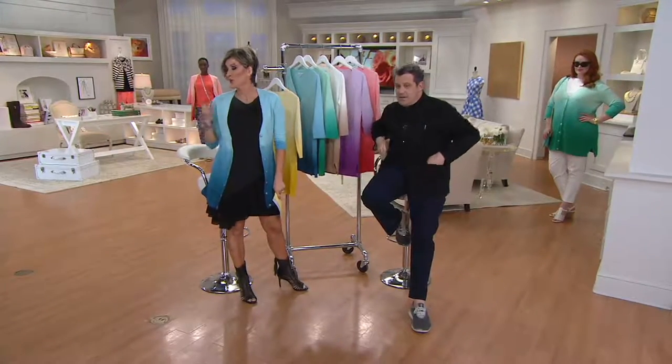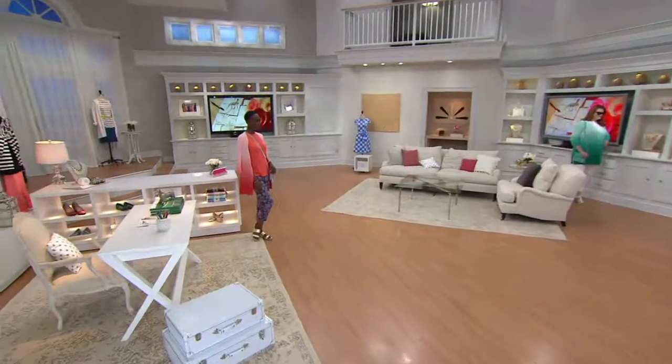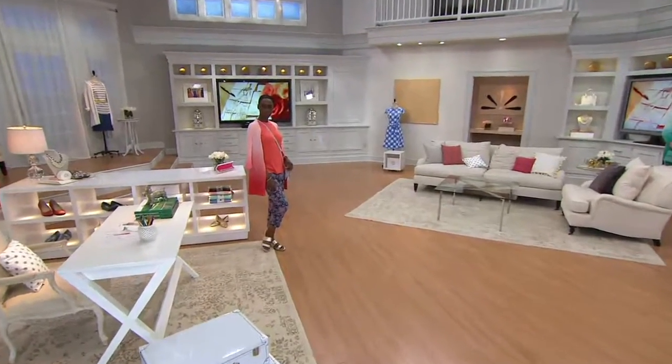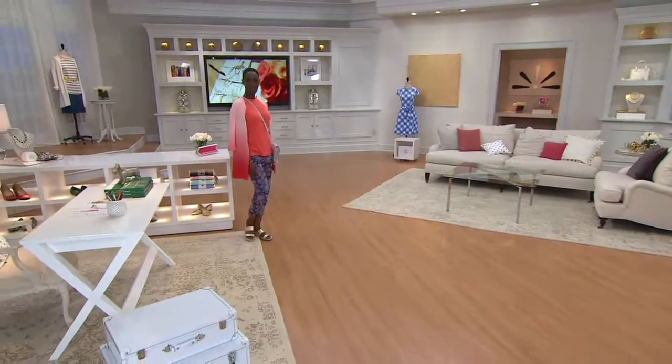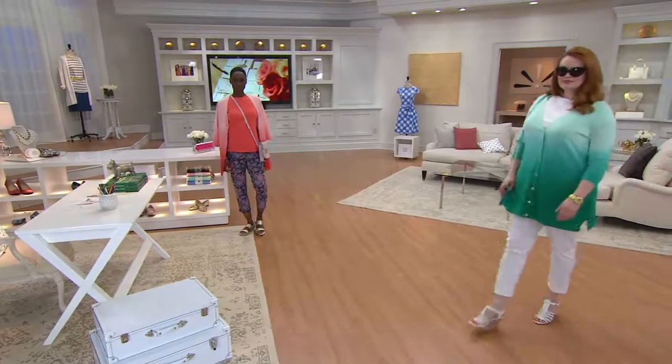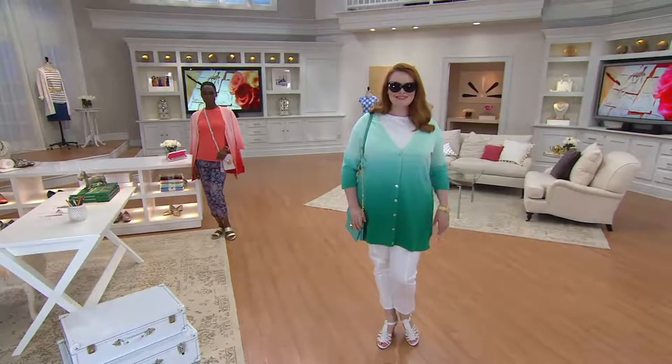She's wearing the daffodil with that lace maxi dress. Amazing. And then behind her, we call it tropical aqua — Jessica is wearing that gorgeous, gorgeous color. That is beautiful. Forget that it's a complete giveaway at $29 when normally the QVC price is $60.